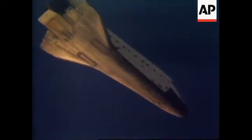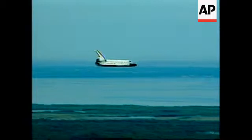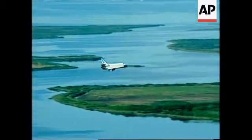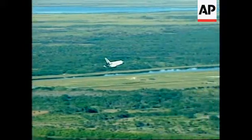Atlantis on final approach. Mike Baker preparing to flare up Atlantis' nose. The pilot now deploying the landing gear. Landing gear down and locked.